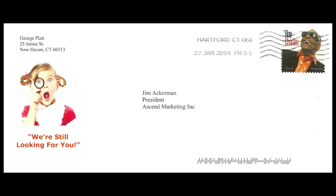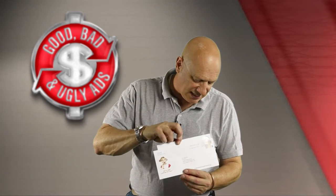This is today's specimen. It is a simple number 10 envelope. It has a funky little Norman Rockwellian picture on it that says, 'We're still looking for you.' What does that mean? Intriguing. If you feel it, it has a little bit of lumpiness to it. So let's find out what's inside.